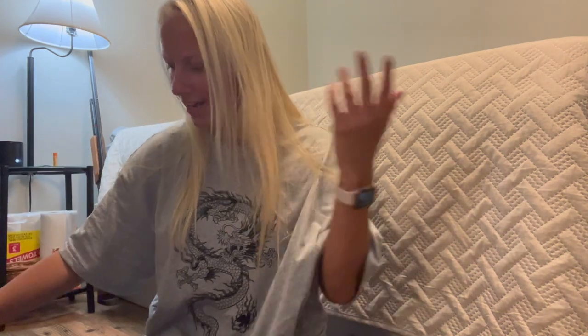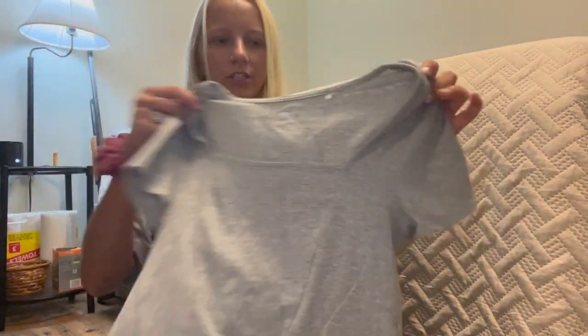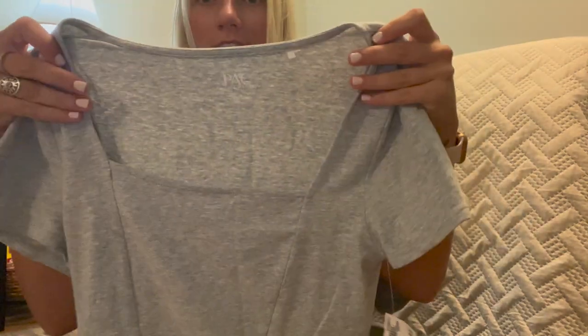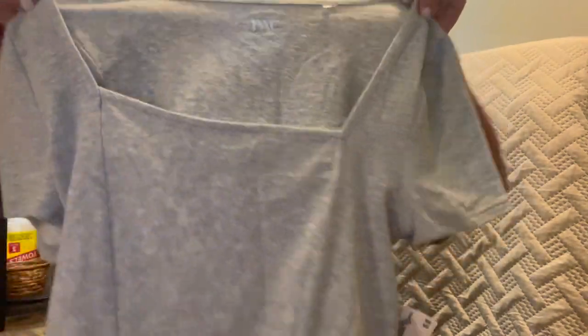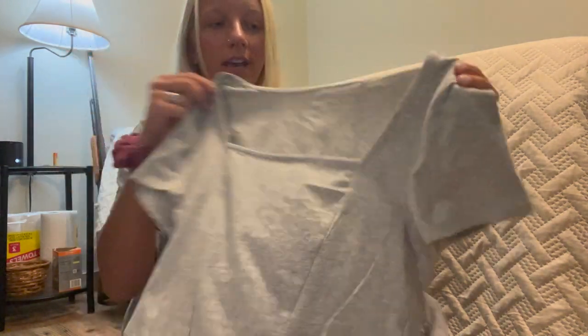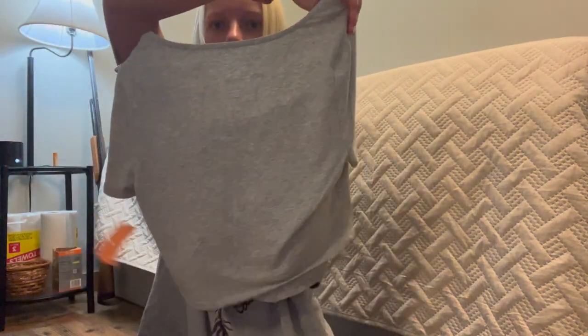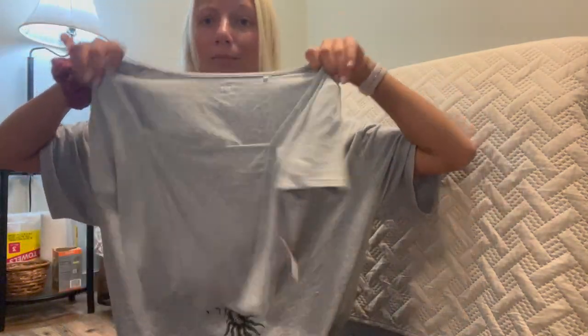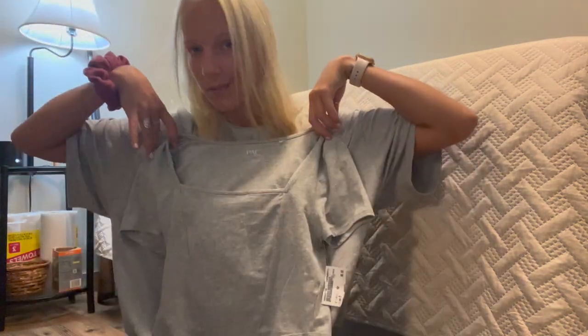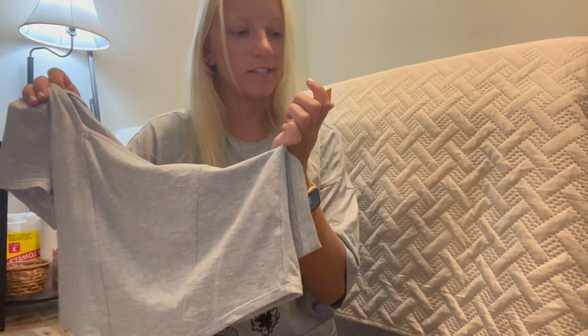T-shirts seem to be my theme this haul. I got this little gray t-shirt and it's actually by PacSun. I thought it was cool — the neckline is really unique, I've never seen anything like it, and the front kind of reminds me of a corset. It's a size medium so I know it'll fit. It's a simple gray t-shirt but the neckline and the seam design really spice it up a little.